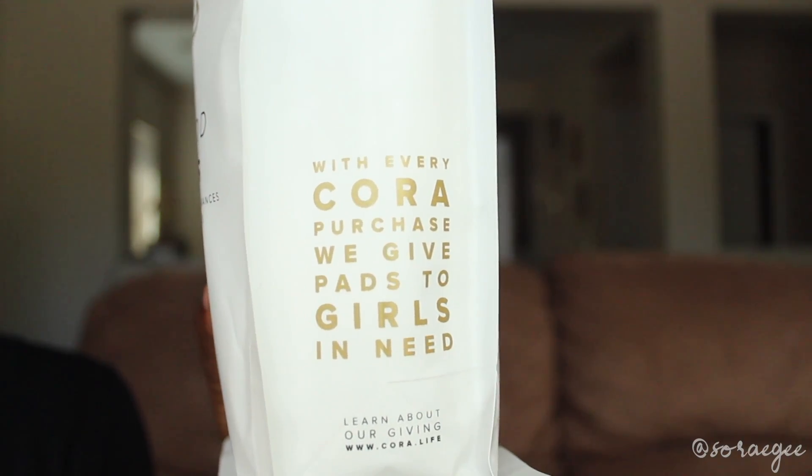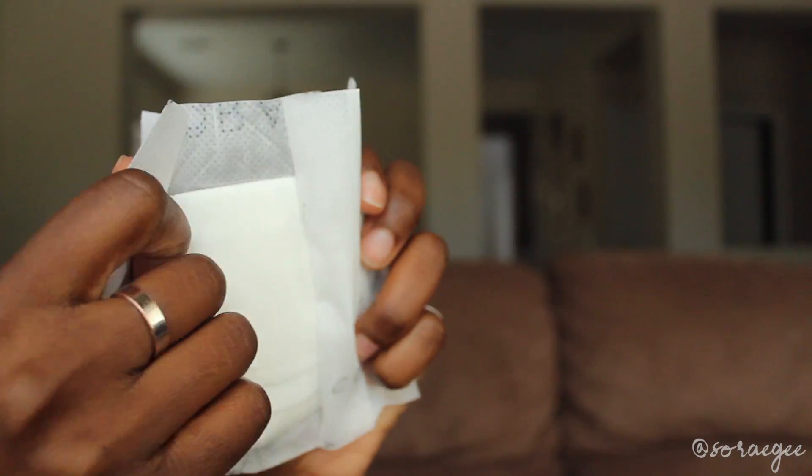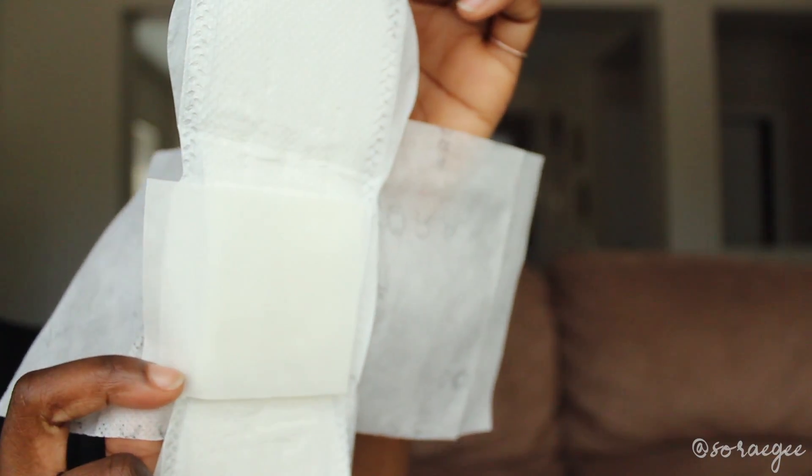My first time trying this brand, but I actually really like them. I like the packaging and everything — even though packaging really shouldn't matter. I didn't see any tampons for the Cora brand, but I'm curious to know if they have them because if they do, I might consider trying them.